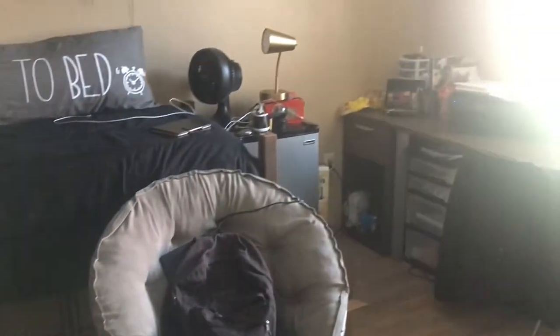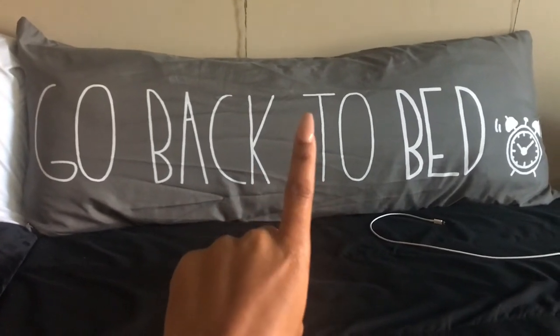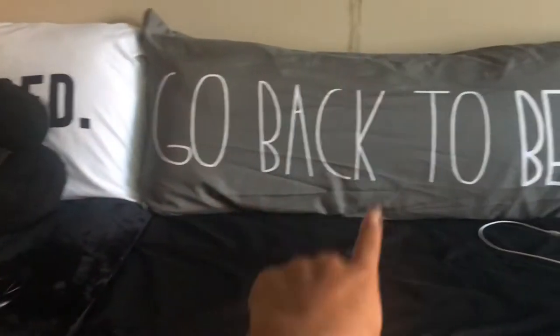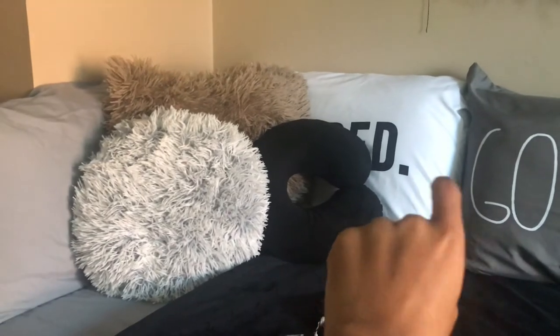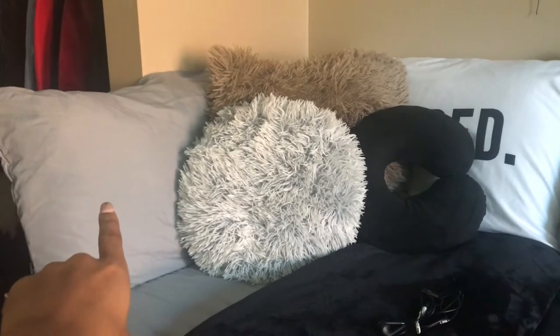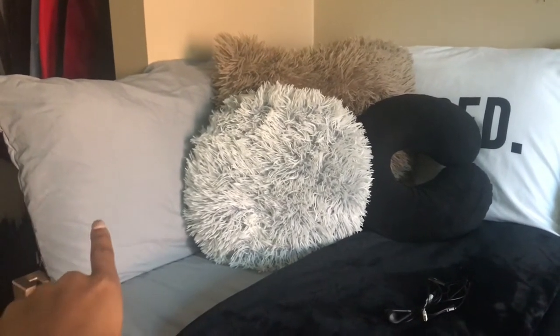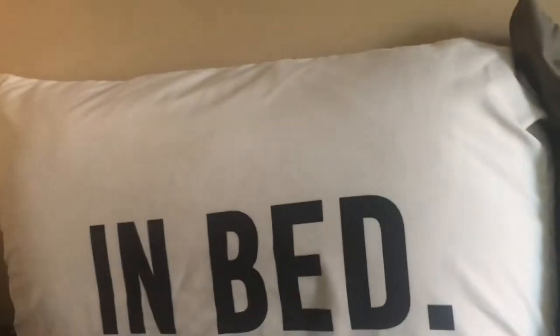This is my bed — an overview of the room. I got that pillow from JC Penney as well as the pillow cover. The two pillows on the sides I got from JC Penney as well, but the pillowcases are from Five Below on the left, and the one on the right is from Kroger. That pillow says 'in bed,' in case you can't read.